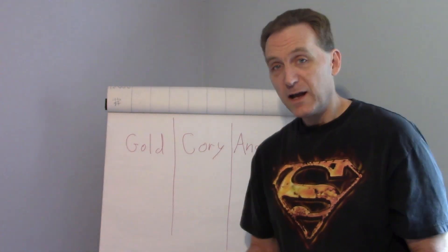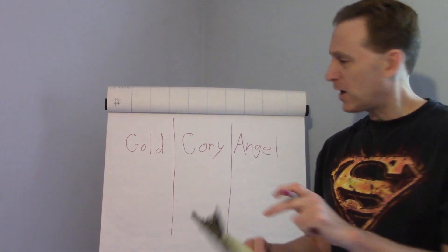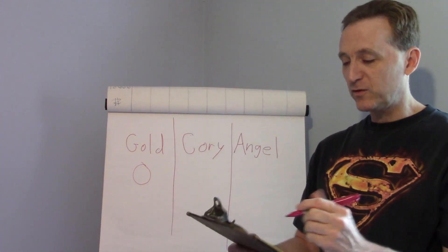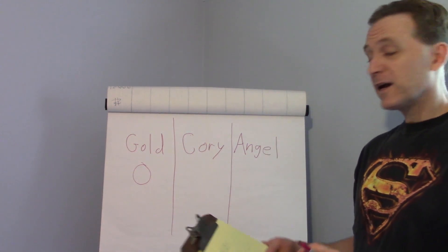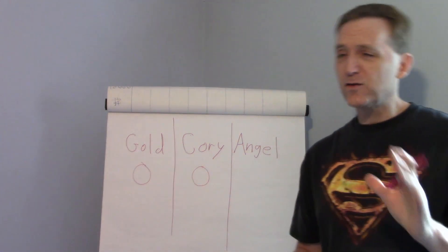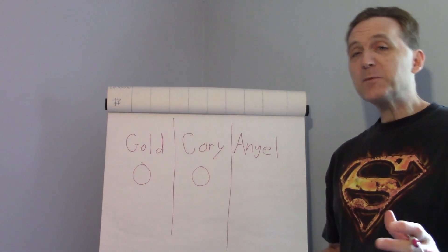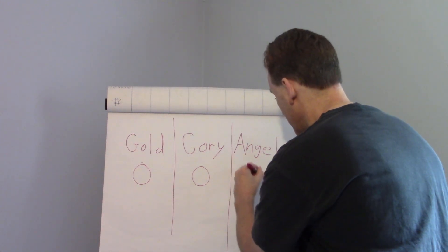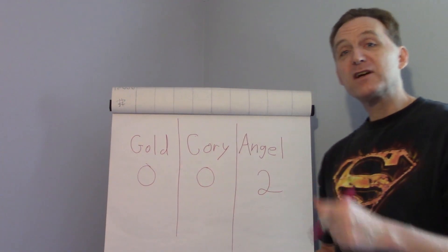The goldfish got a total of zero votes. The Cory cats — the Corydoras catfish — also got a grand total of zero votes. Not looking good. And then, by a unanimous landslide, the angelfish got a grand total of two votes. So angelfish it is! What do you say we go downstairs and take a look at what the tank looks like with water?